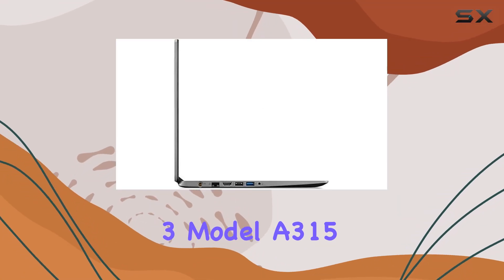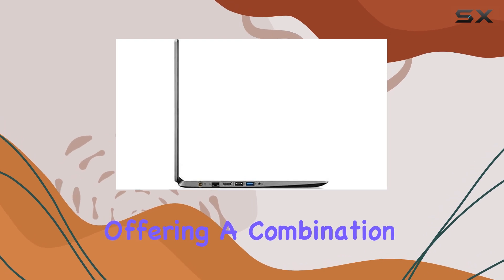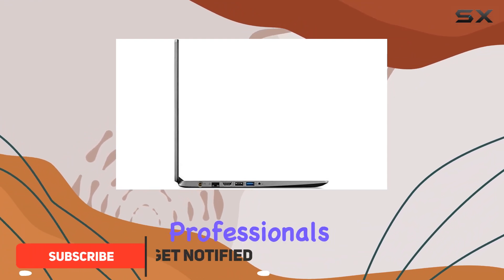The Acer Aspire 3 Model A315 is a solid entry in the budget laptop market, offering a combination of performance, portability, and price that makes it a contender for both students and working professionals.